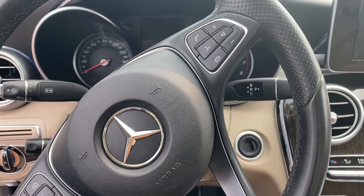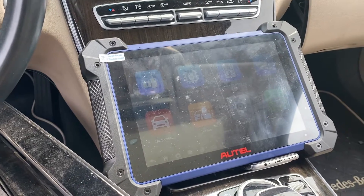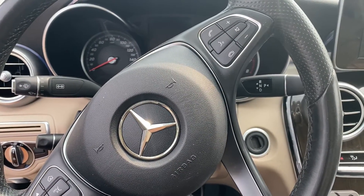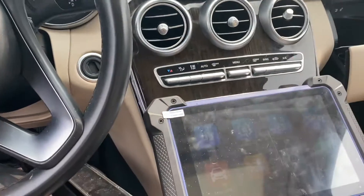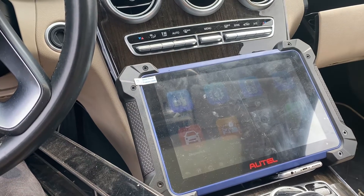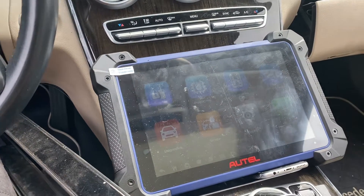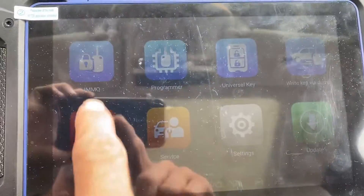Hello everybody, it's Joe the locksmith. In this video we're going to be using the Autel IM608 Pro 2 to determine if this Mercedes-Benz is supported for key programming. This is a 2016 Mercedes-Benz C300. Generally the last year supported for key programming for this model is 2014, so 2015 and up is dealer only at this time. We're going to use the Autel IM608 Pro 2 to determine if this is supported, so we're going to go to IMMO.